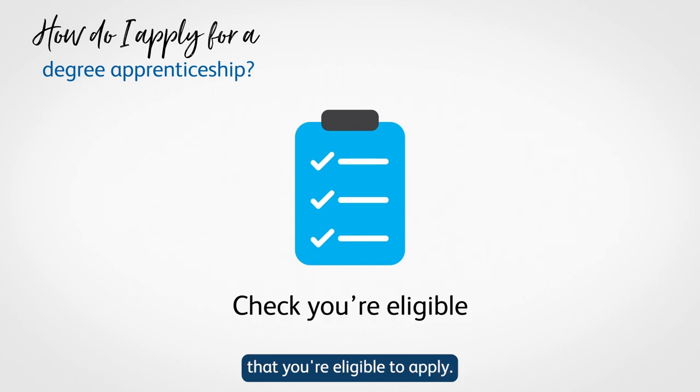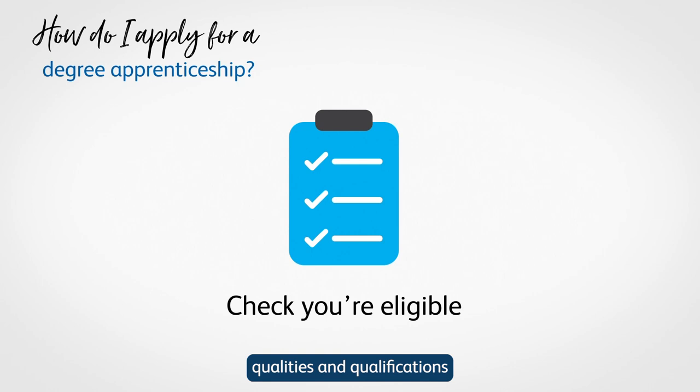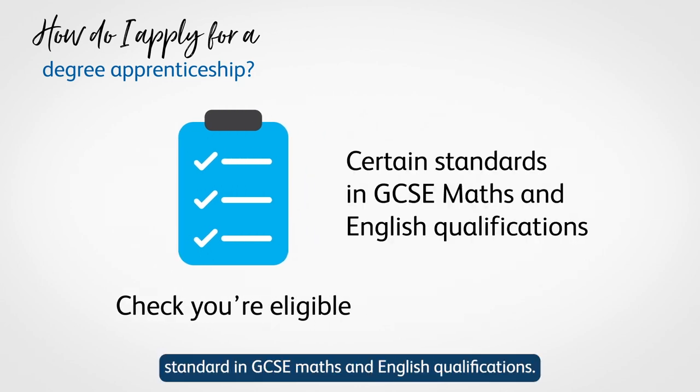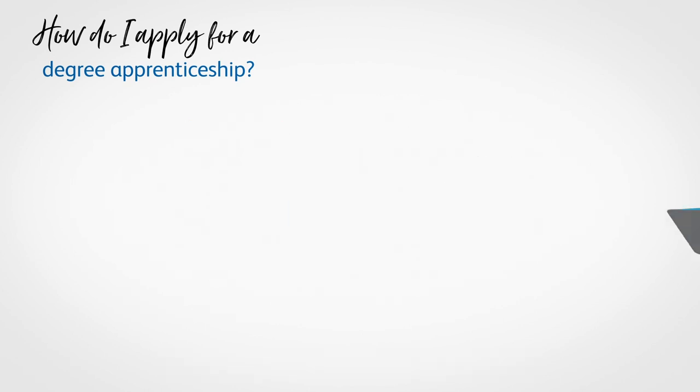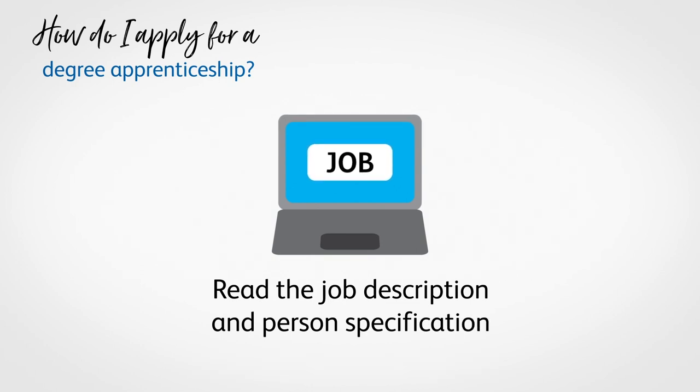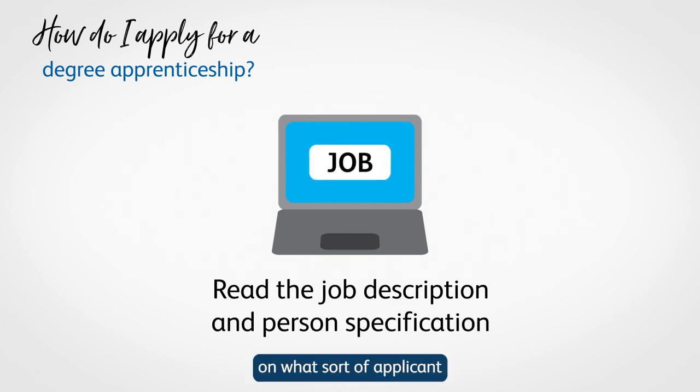First, you'll have to check that you're eligible to apply. Most degree apprenticeships have certain qualities and qualifications required of applicants, including having a certain standard in GCSE Maths and English qualifications. Next, you should read the job description and person specification. These contain information on what sort of applicant the employer is looking for and what responsibilities you would have in the position if successful.